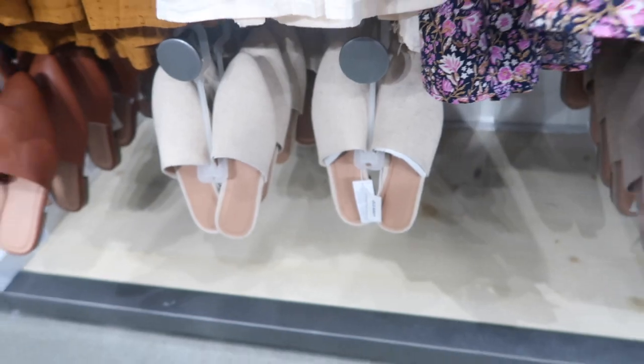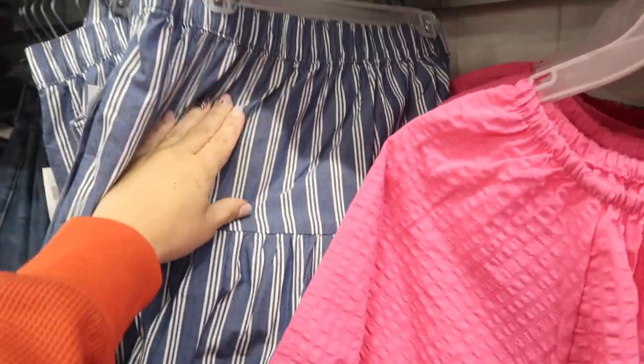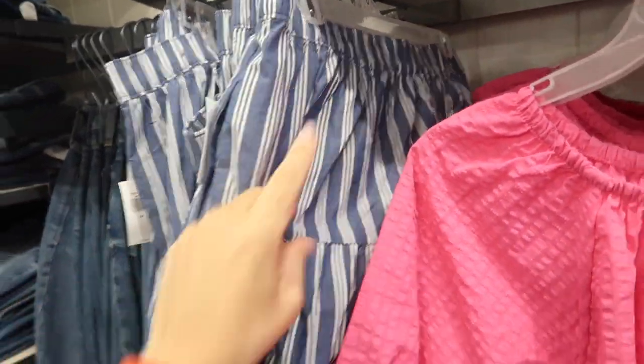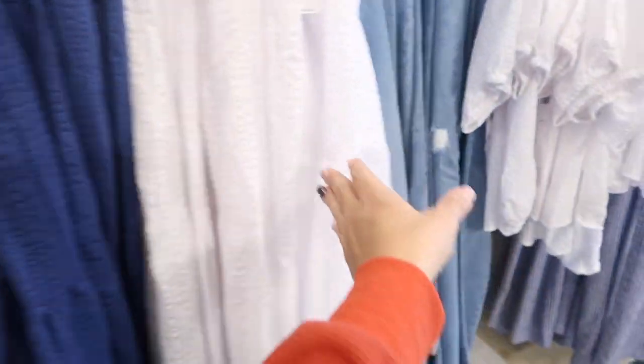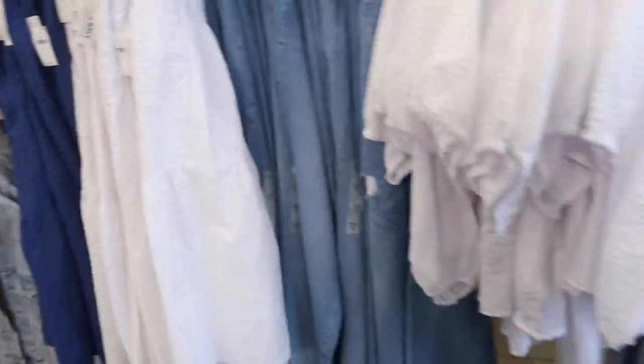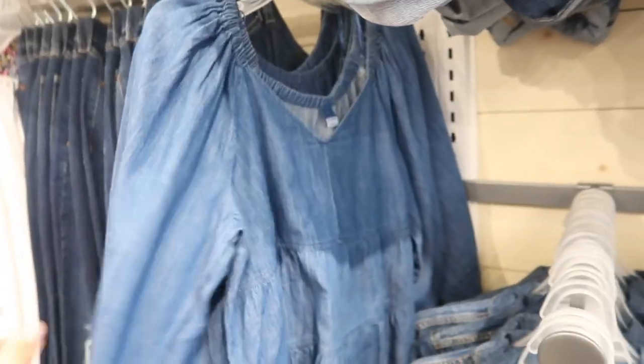The maxi length skirts are on sale 30% off, normally $39.99, so they're on sale for $28. They have an elastic waistband, tiers all the way down, and pockets. Comes in chambray and white stripe, blue seersucker, white seersucker, yellow plaid, and a seersucker as well.